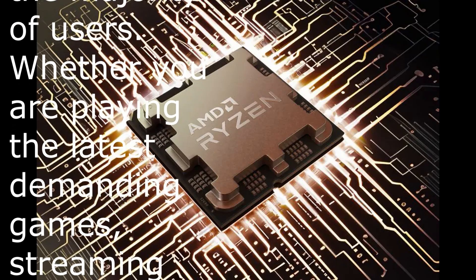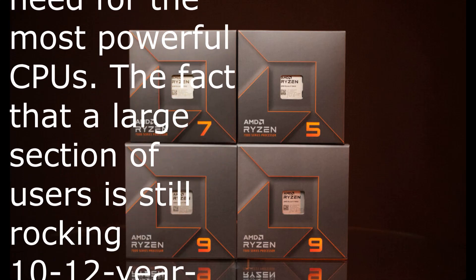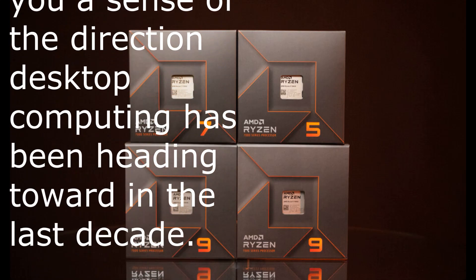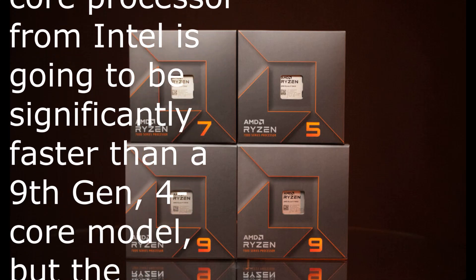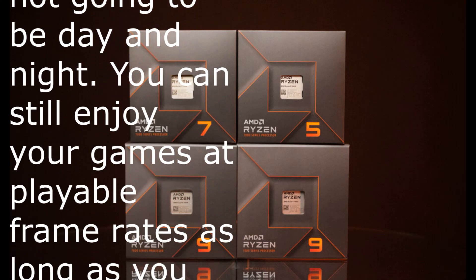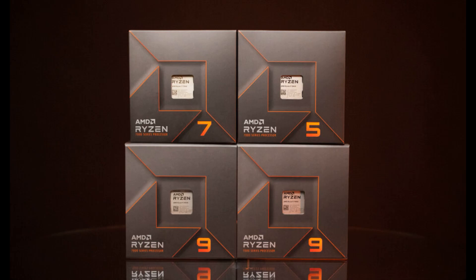Whether you are playing the latest demanding games, streaming them online, or dabbling in occasional video editing, you won't ever feel the need for the most powerful CPUs. The fact that a large section of users is still rocking 10-12 year old CPUs with 4 cores without feeling the need to upgrade illustrates the direction desktop computing has been heading. A 14th-gen 8-core processor from Intel will be significantly faster than a 9th-gen 4-core model, but the perceived difference in the most commonly used applications is not going to be day and night. You can still enjoy games at playable frame rates as long as you have a decent graphics card paired with your 4-core CPU.